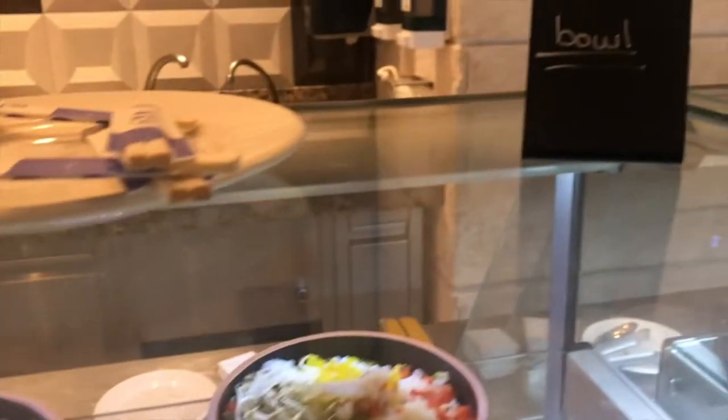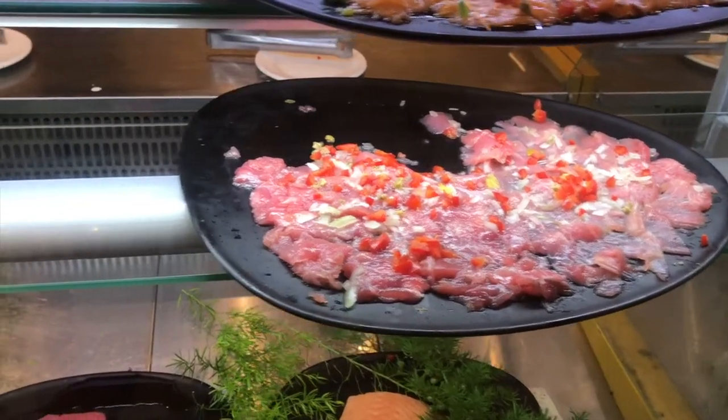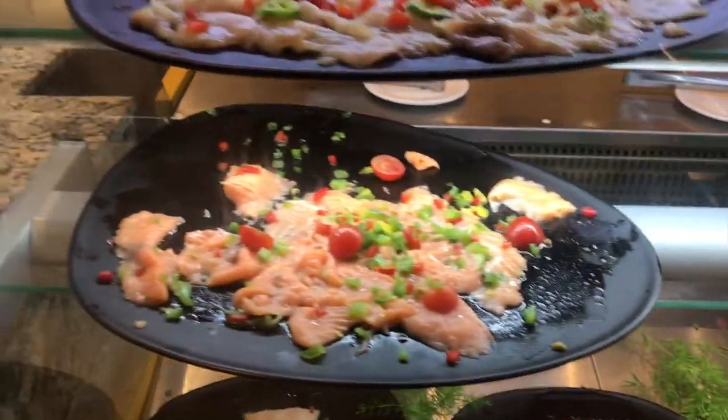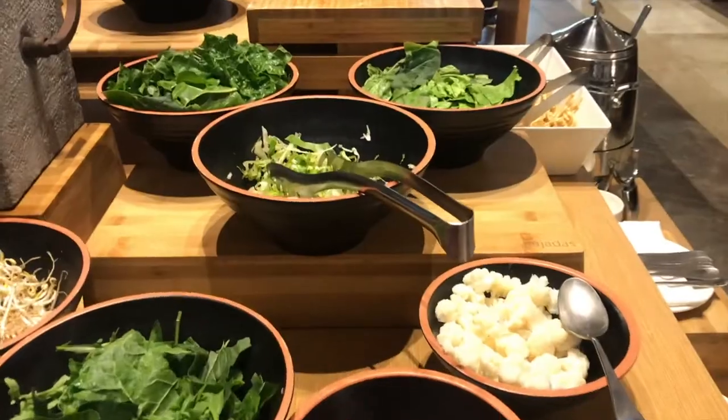There was something on this buffet for everybody, and I'm not a buffet type person, but this was by far one of the best buffets I've ever been to. Like I said, I ate here every day. The food had great taste and great flavor.